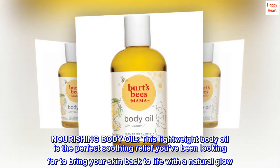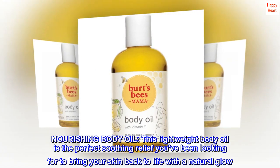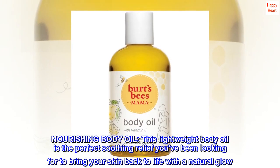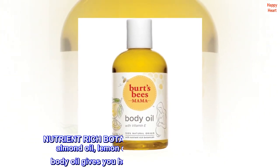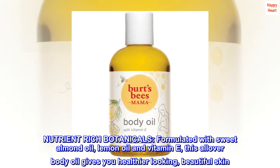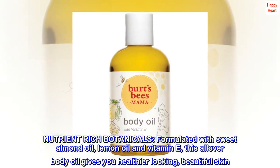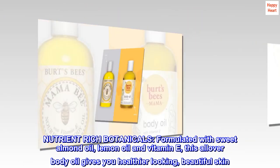Nourishing body oil. This lightweight body oil is the perfect soothing relief you've been looking for to bring your skin back to life with a natural glow. Nutrient-rich botanicals, formulated with sweet almond oil, lemon oil, and vitamin E, this all-over body oil gives you healthier looking, beautiful skin.